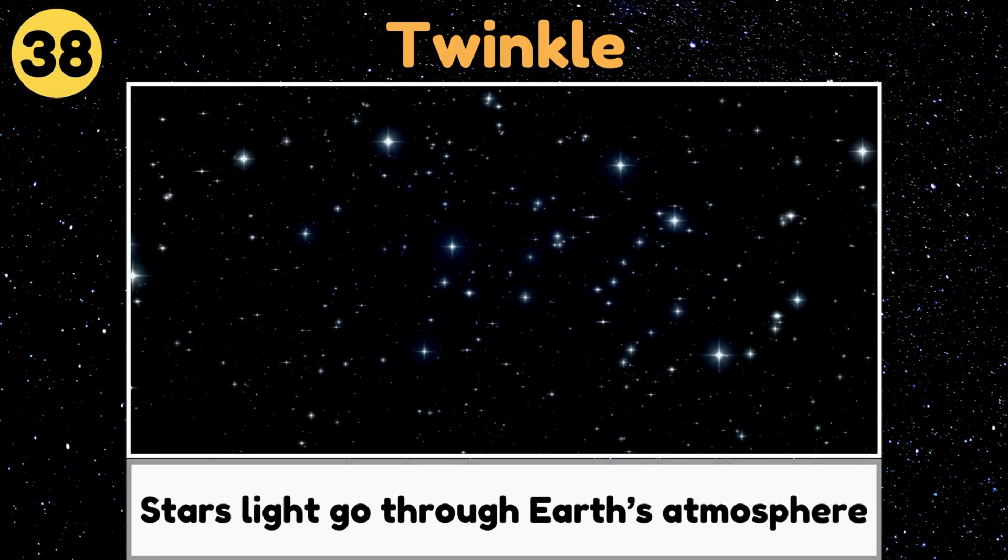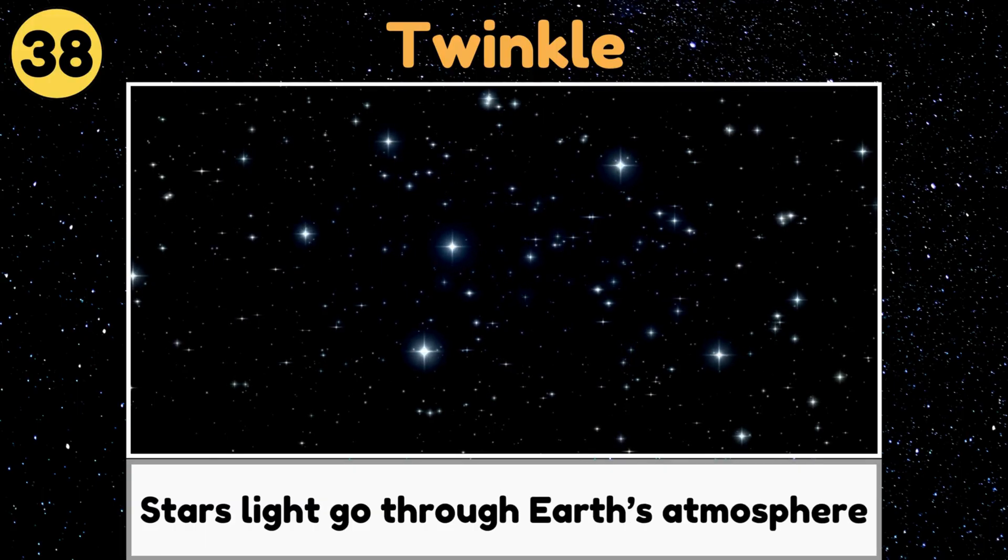Twinkle. Twinkle is what stars seem to do when their light dances through Earth's atmosphere.